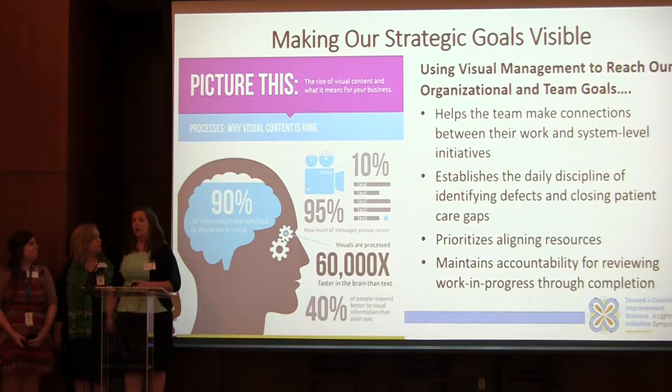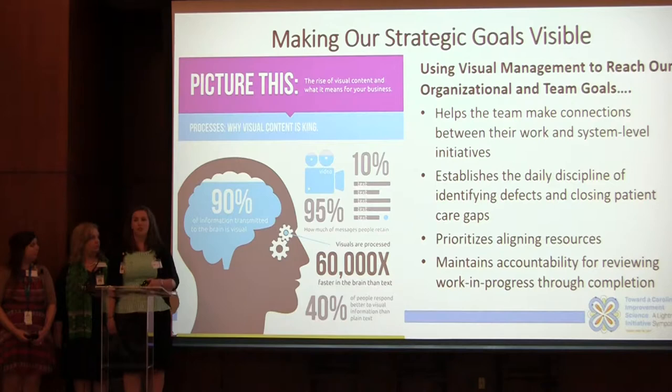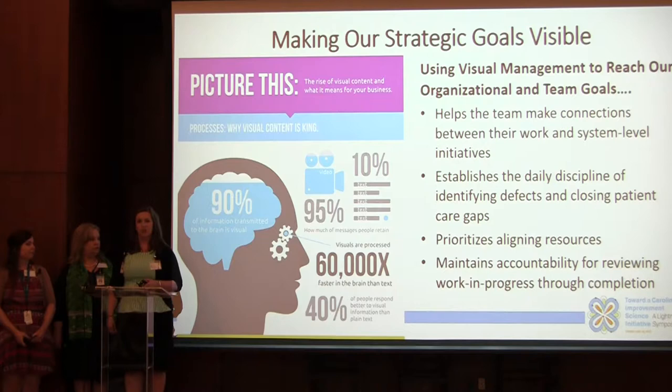We know from research that any goals that we make visual are more likely to be remembered and more likely to be achieved. That's what we work toward — making those things visible to our clinics and our staff members and then helping them work together to achieve those goals that we've set forth.